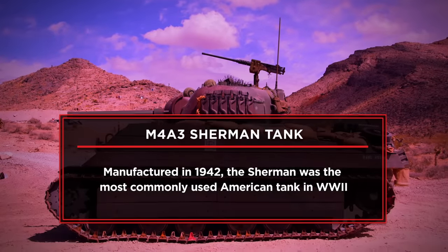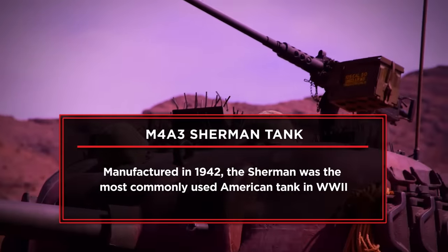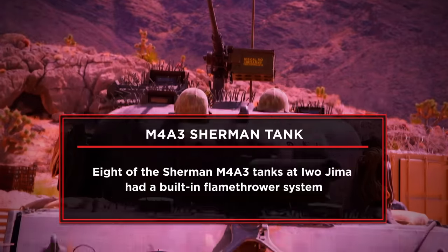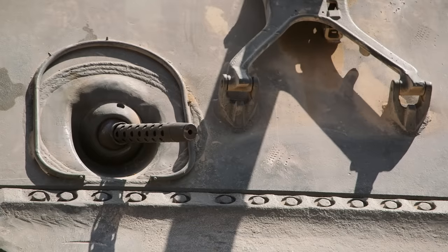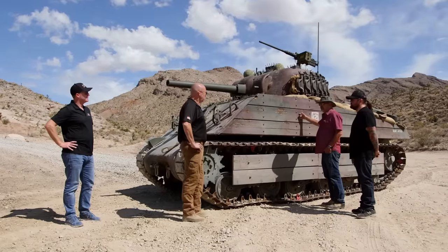The tank the guys are looking at right now is an M4A3 Sherman. What makes this tank special — it's the only Sherman tank in private hands that was actually used in the Pacific theater, where real Marines jumped in during Iwo Jima. And they were actually in the Pacific theater and now they can relive that history. This is incredible. So this thing actually saw action in Iwo Jima. It did see action.